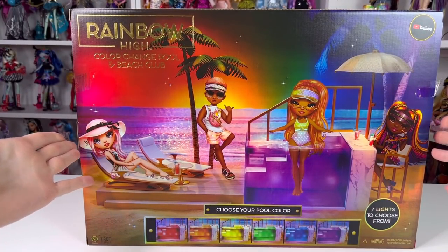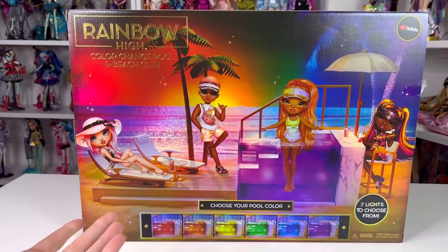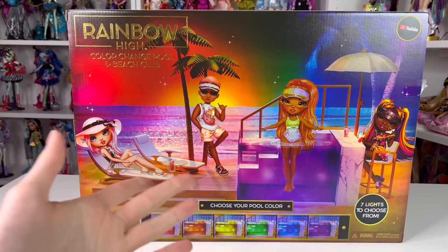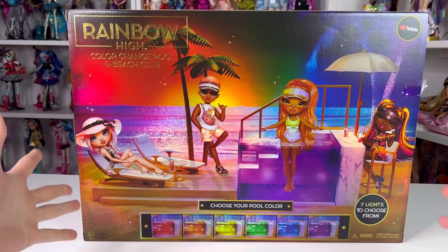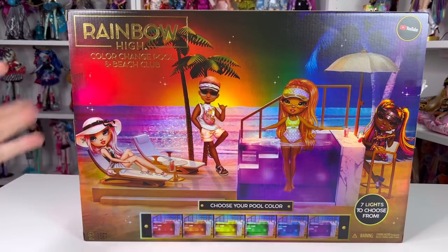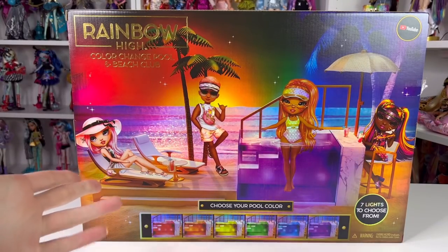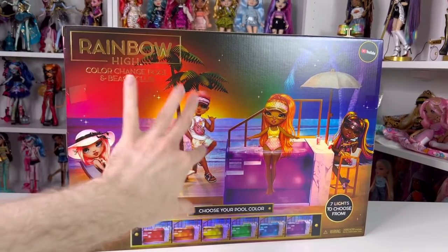I've been most excited about this for the whole Pacific Coast collection - this pool. I don't know why but I'm such a big playset fan, and because I didn't have a lot of playsets as a kid I'm just so ecstatic about this little pool. I'm also very excited to display the entire collection in it, and I'm hoping it fits into my shelves. Let me roll the intro and then we'll start looking at the box.